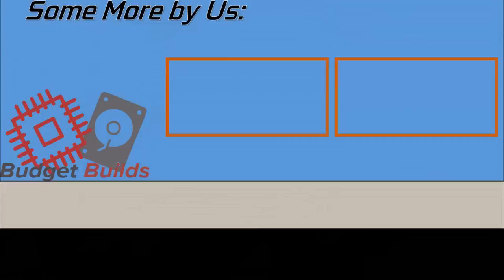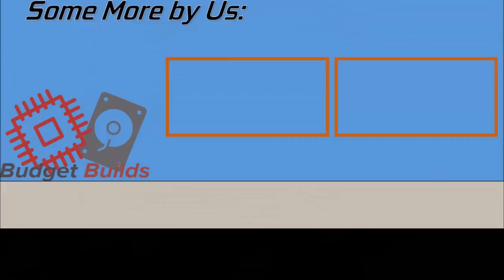As the guys on the Discord know, the big video is very much in the works and is around one to two weeks away. Don't forget you can like and subscribe for more content like this while you wait, and you can always hop on the Discord — link in the description below.